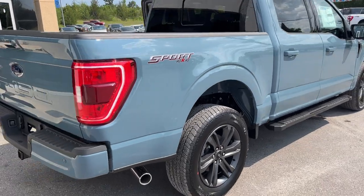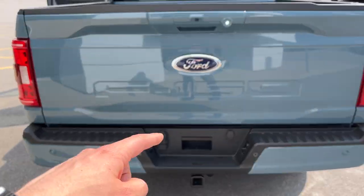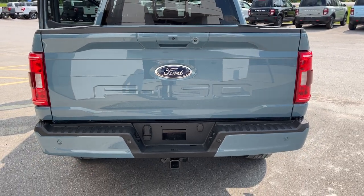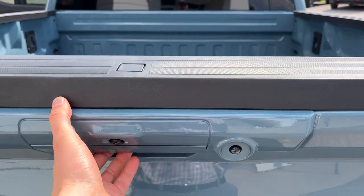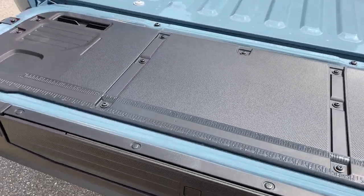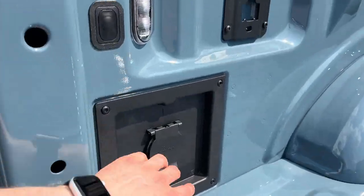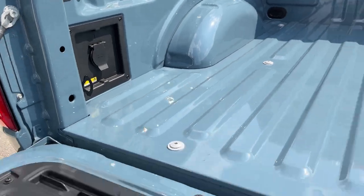This one has the five and a half foot box. Coming around to the back, you do have the trailer tow package with your different trailer connections and integrated brake control on the inside. It has reverse parking sensors and a reverse camera, and it is that soft descending tailgate that you can drop from the key fob. You do have the tailgate step, a work surface, a 400-watt outlet, and LED bed lighting.